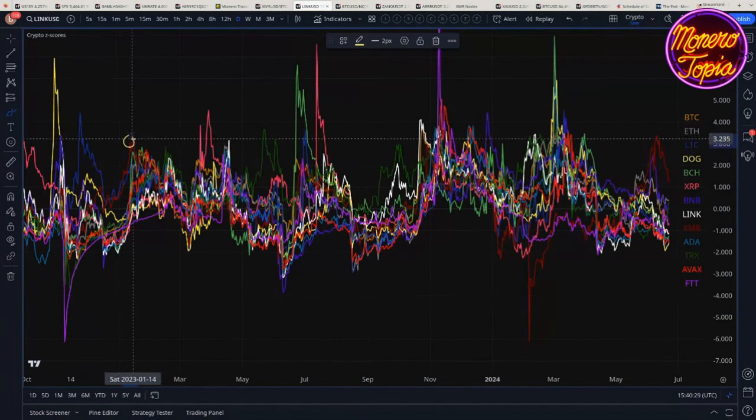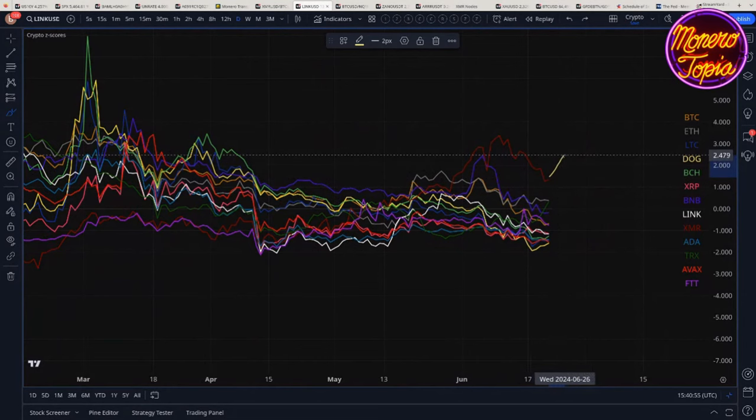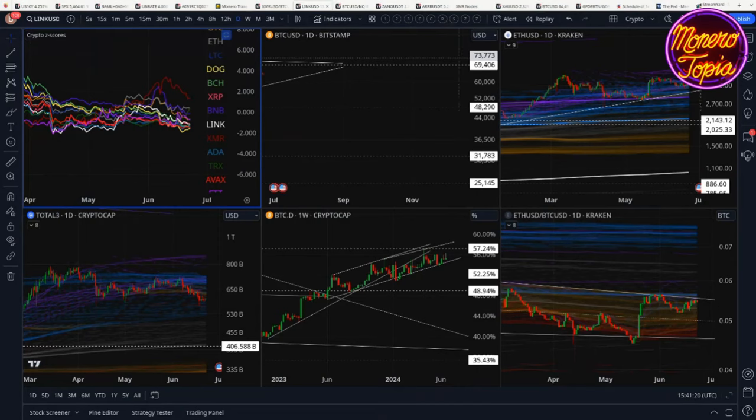Looking back at 2023 — that was January — we're kind of at those same levels. One interesting thing about z-scores is that we haven't really pulled back too badly on price, but the z-scores have come back significantly. If price were to just remain flat — say we pumped to $200 today and stayed at $200 for the next four weeks — the z-scores would actually drop back until they leveled off at the moving average, represented by zero. So it's an interesting way of looking at charts: rather than the absolute moving average, you center the moving average at zero and see how price oscillates around that.